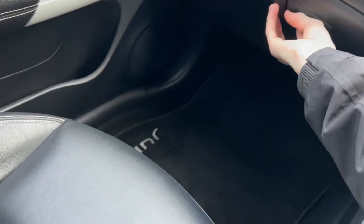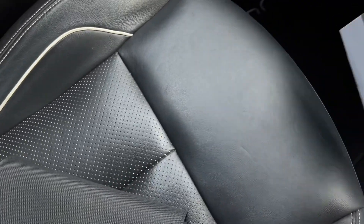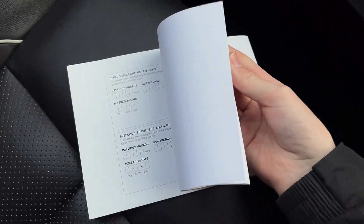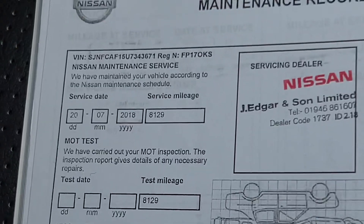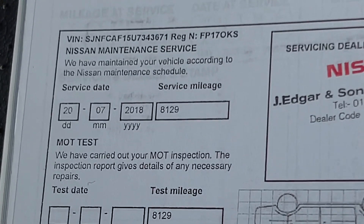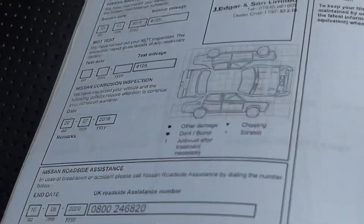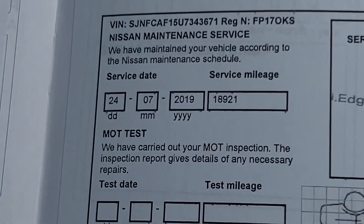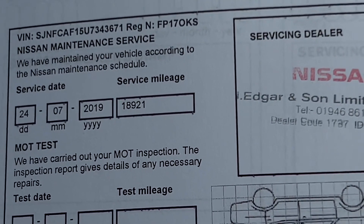The service history is excellent on this vehicle, which is always great. It also comes with a six-month warranty covering parts and labour, which is great news. It was first serviced on the 20th of July 2018 at 8,129 miles, and then again on the 24th of July 2019 at 18,921 miles.